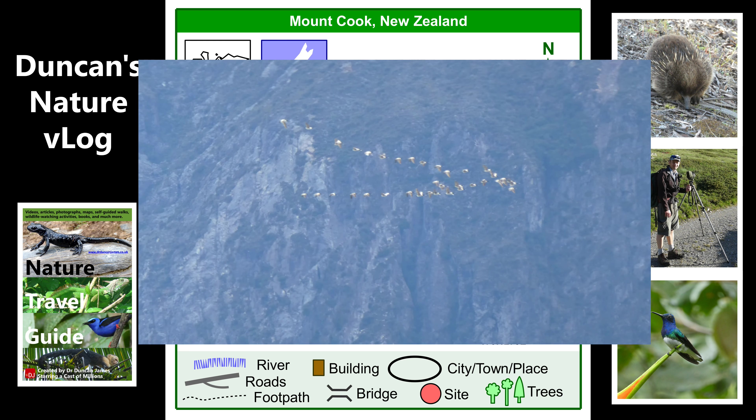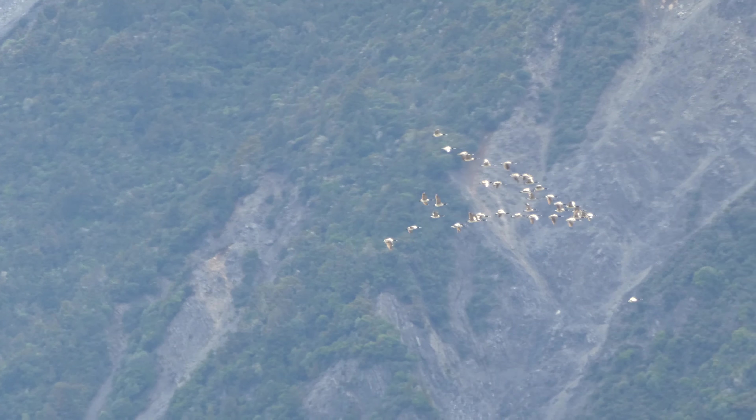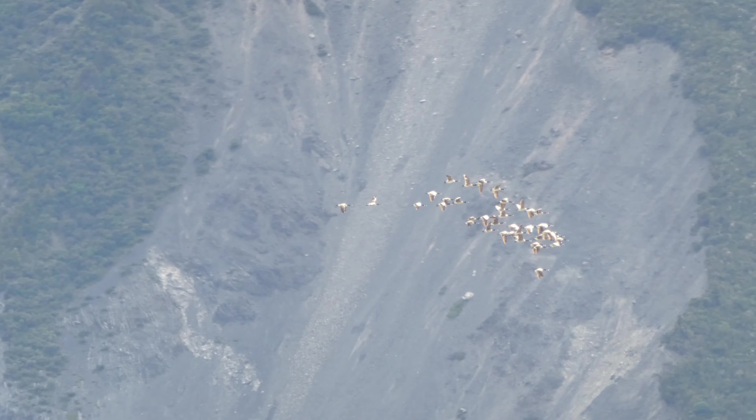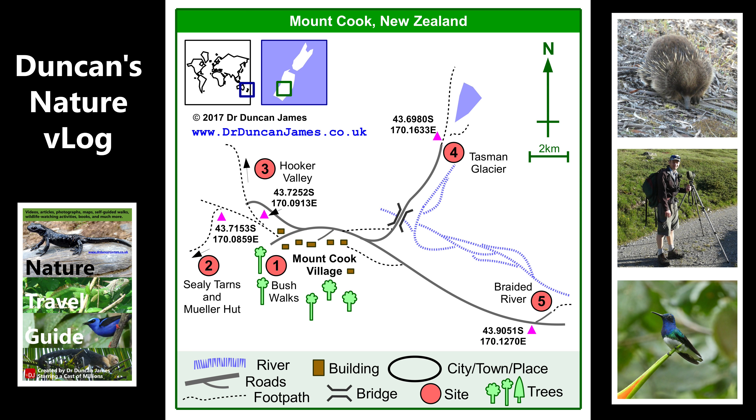I went on another walk towards the Tasman Glacier on another day, there and back. The day started with a flypast of Canada geese, which I thought looked amazing against the kind of cliffs. Although Canada geese are introduced and not necessarily great for the ecosystem, I thought they looked nice.